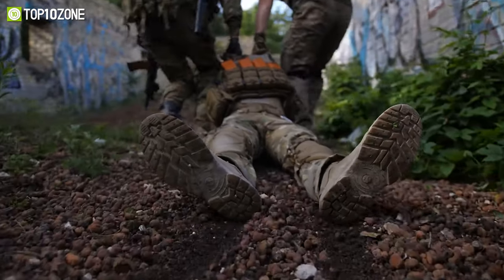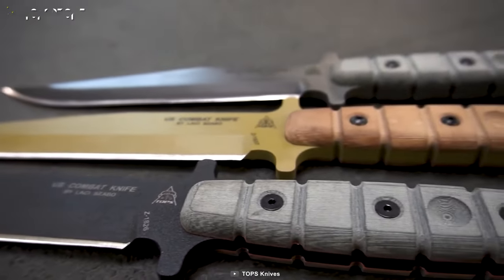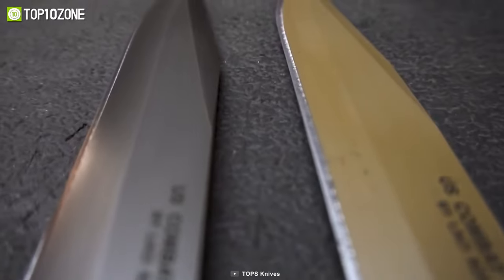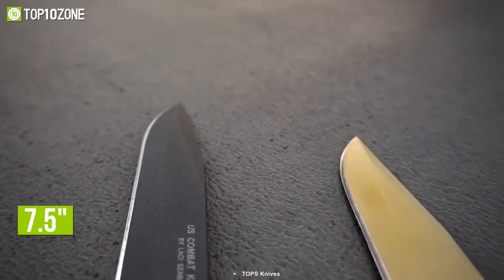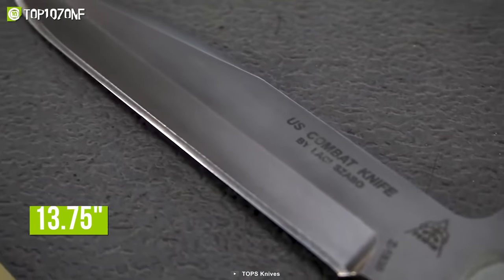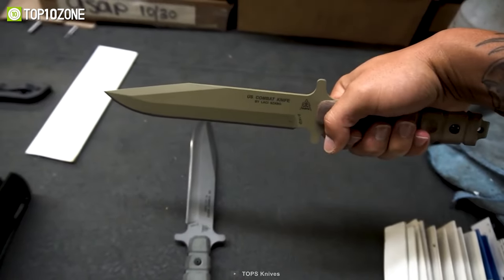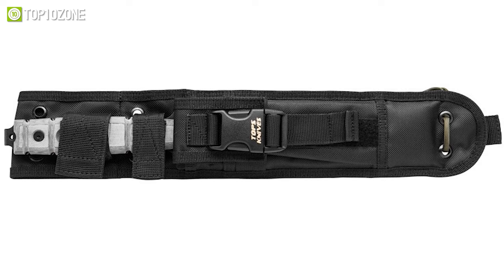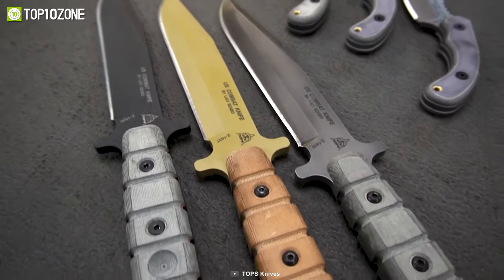Take on challenging situations with confidence. Introducing the US Combat Knife from Topps Knives, which is sharp enough to handle all sorts of tactical and survival situations. This military knife has a quarter-inch thickness and a bayonet style that is trusted by many in the US Marine Corps. The 1095 steel blade measures 7.5 inches and has a black traction coating that helps resist corrosion and maintain its sharpness. With an overall length of 13.75 inches, its handle is made from black linen micarta, which gives an excellent grip. You will also get a ballistic nylon sheath with a moly backing. All things considered, this Combat Knife is a necessary tool to have in every military personnel's pocket.